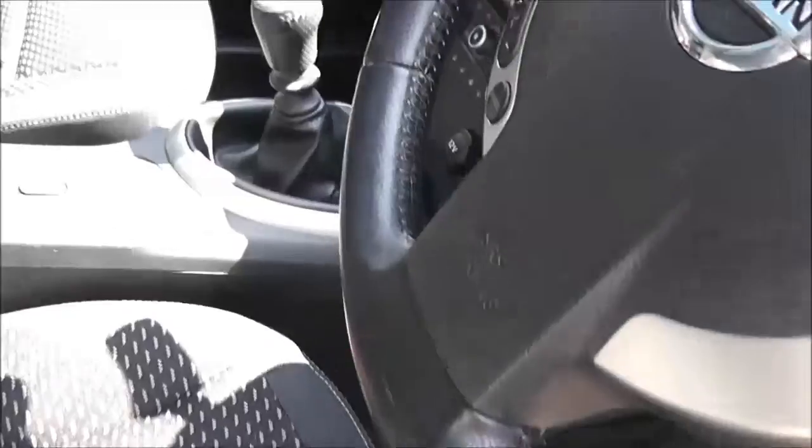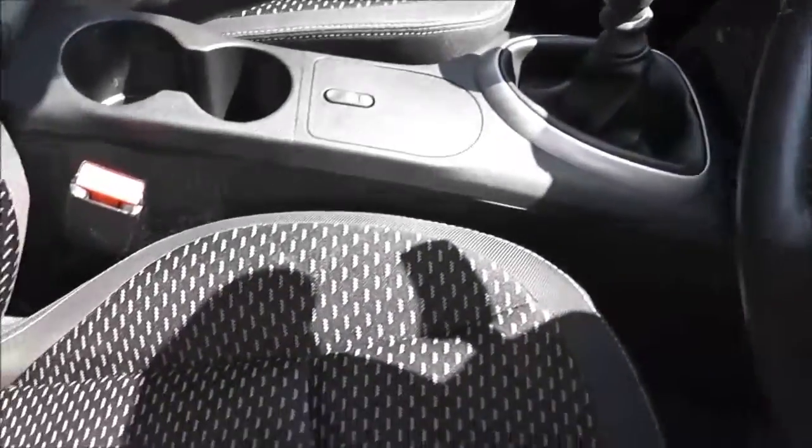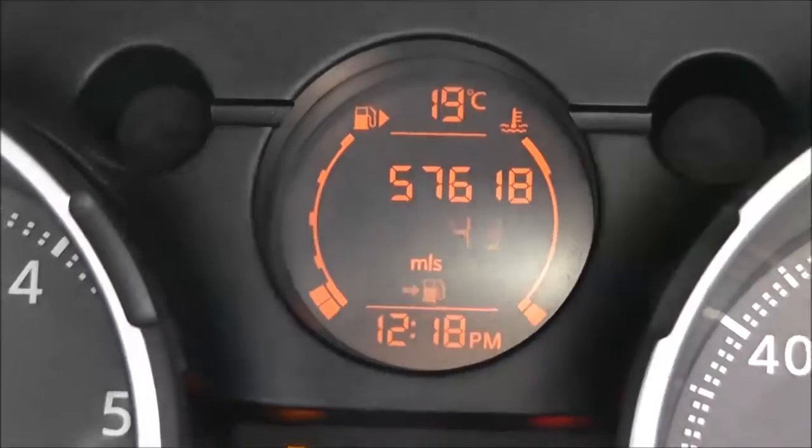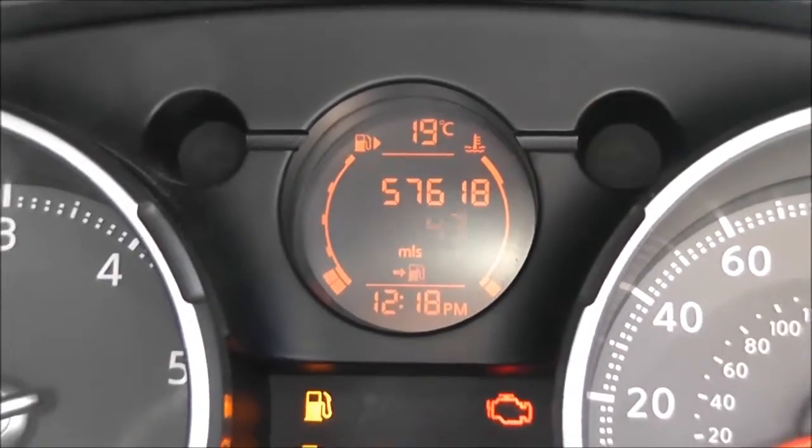The interior upholstery is in a black and grey patterned cloth and, considering its age, it's in very good condition. The current mileage, shown on the digital display, comes in at 57,618.